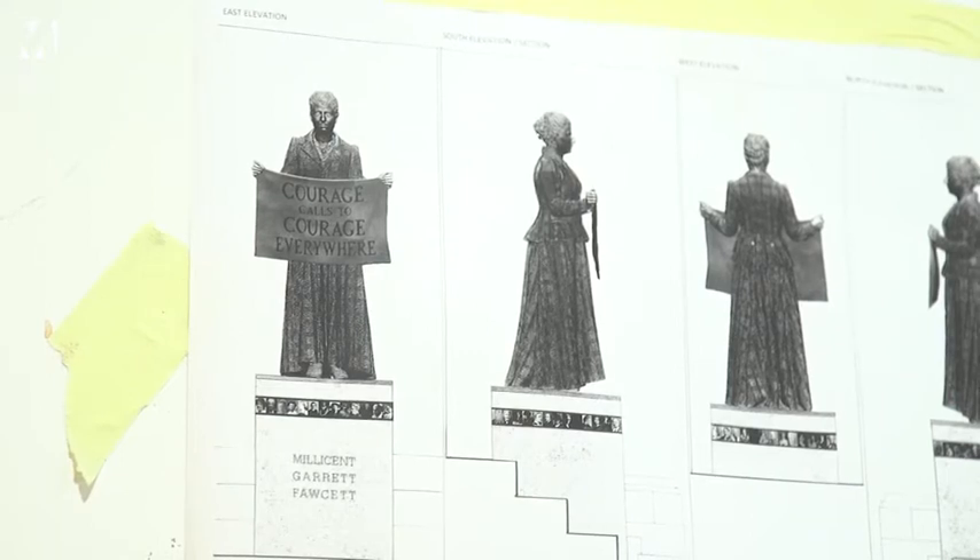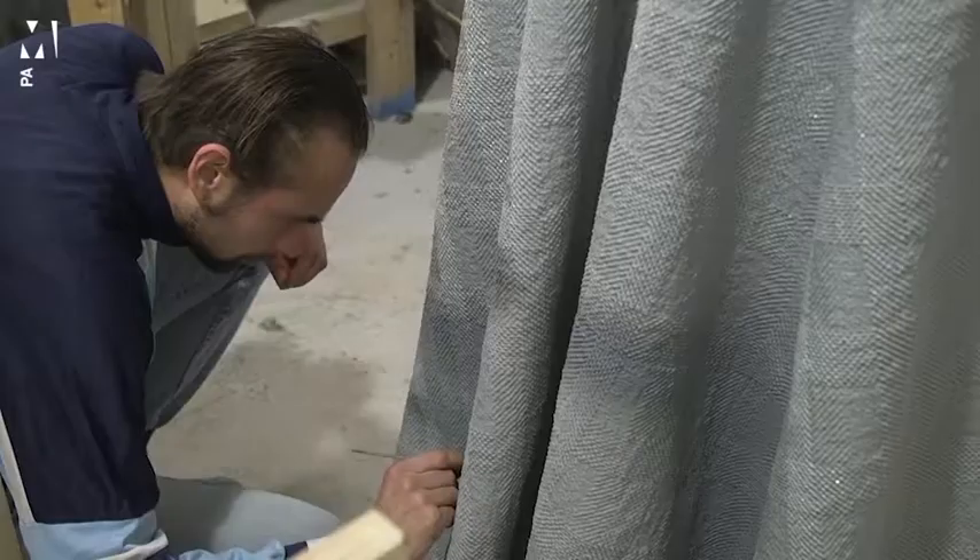He was an interior decorator, and he used to do paintings, but also he used to do...